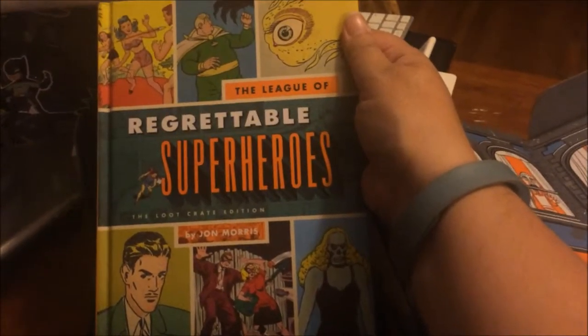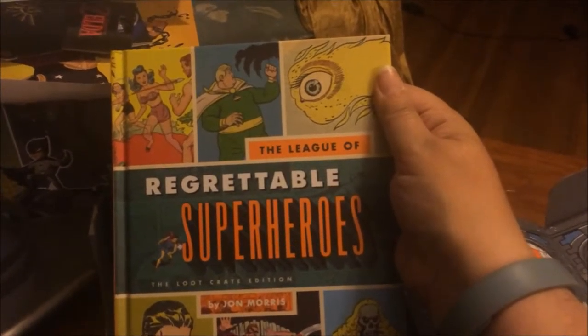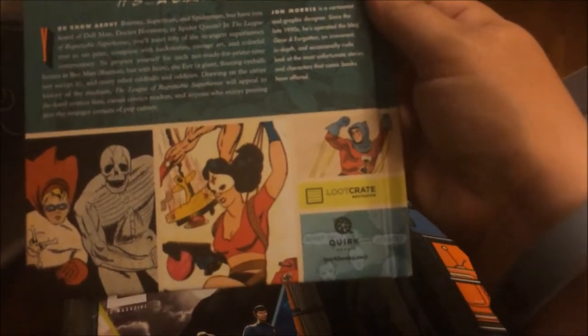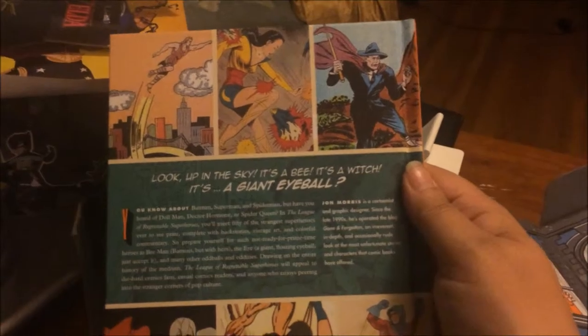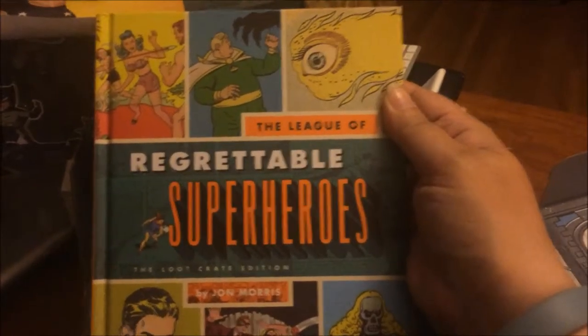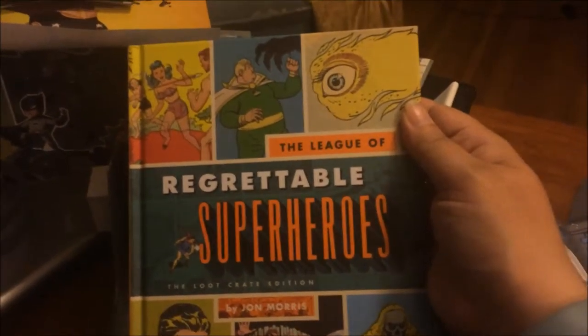We also have the League of Regrettable Superheroes book by Jon Morris. It's got some interesting superheroes I've never seen before, which I think is the point of the book. You turn it over and it says, 'Look up in the sky — it's a bee, it's a witch, it's a giant eyeball.' This is a Loot Crate exclusive put together by Quirk Books. I think I'm going to actually take a read through this — reading comic book type things is usually more Sorg's speed, but he's not here. Maybe I'll even do a little review on one of his various sites.